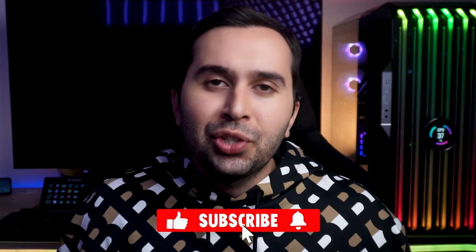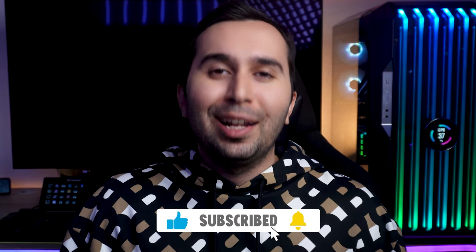Thank you so much for watching this video. I hope it was useful for you. If you have any questions, please let me know, and subscribe to our channel. See you soon in the next video.